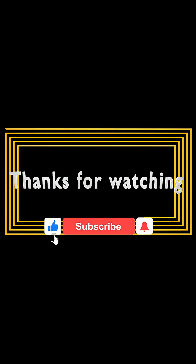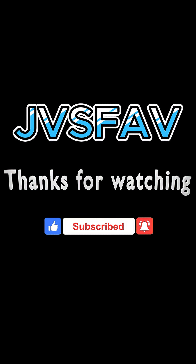That's it for now. Thank you for watching. Like and share our videos with your friends. Please subscribe to our channel JVS Fav and click the notification bell icon for more future videos.